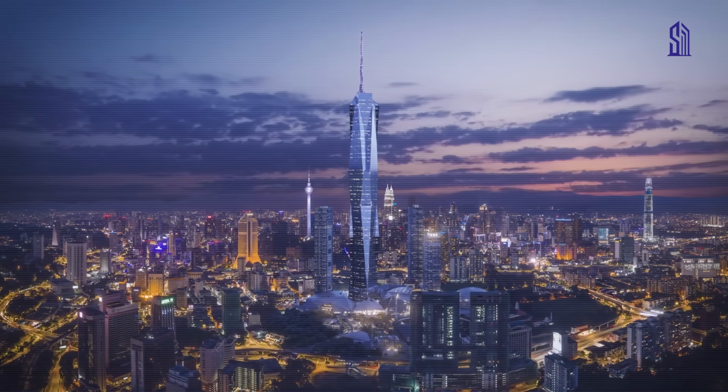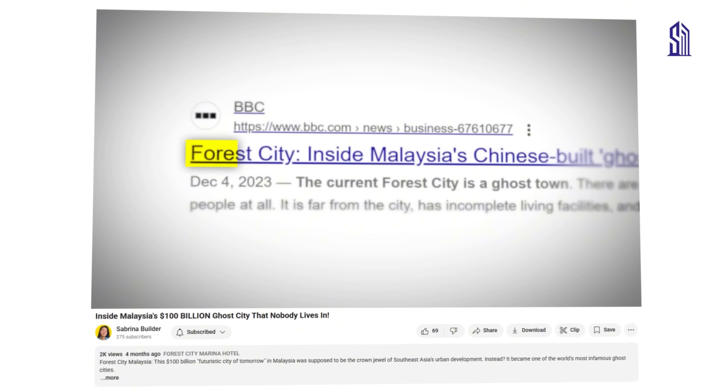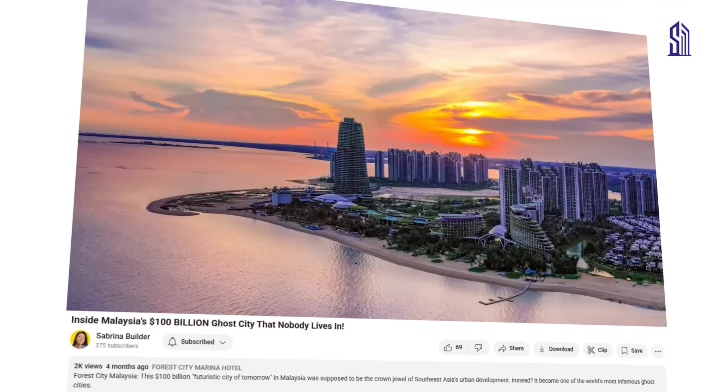So when you think of Merdeka 118, you don't just think tall — you think about the history, the legacy, and the economy. I tried to get into this building, but unfortunately it's still not open to the public yet. But I'm going to keep trying, and as soon as I get in, you'll be there to follow me along on every step of the journey. In the meantime, if you want to know more about an iconic Malaysian project, I made another video about the time I visited Forest City, Malaysia — a $100 billion Chinese ghost city at the southern tip of Malaysia. That one's got a little bit of controversy surrounding it, and if you liked this video, I think you're going to like that one too.